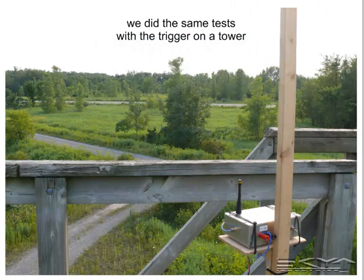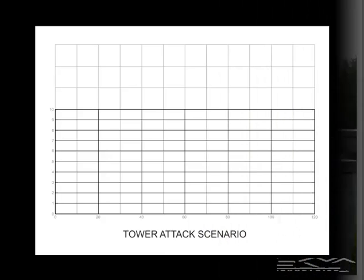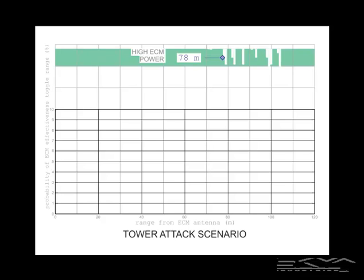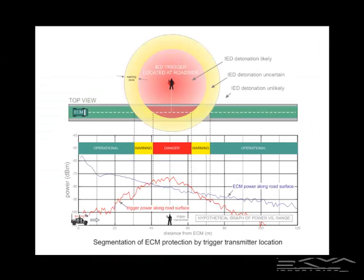We did the same tests with the trigger on a tower. The IED transmitter is on the tower, the ECM transmitter is on the asphalt part of the test range, and the IED receiver was moved up and down the range to see where trigger breakthrough happens. Here are the results for the tower tests using the same graph format. The measured ECM protection bubble for the high ECM power case is 78 meters. The green goes across from short range to long range with a bite out of it in the middle.